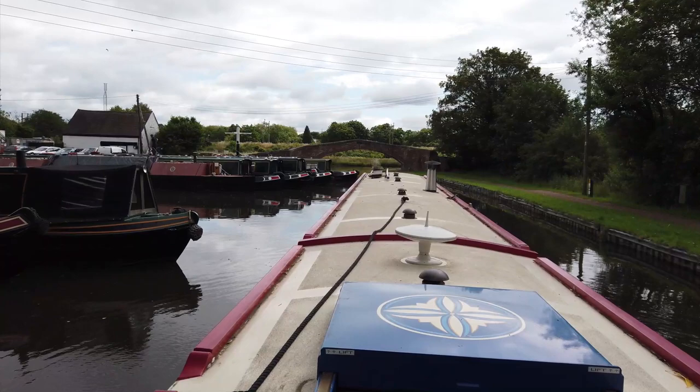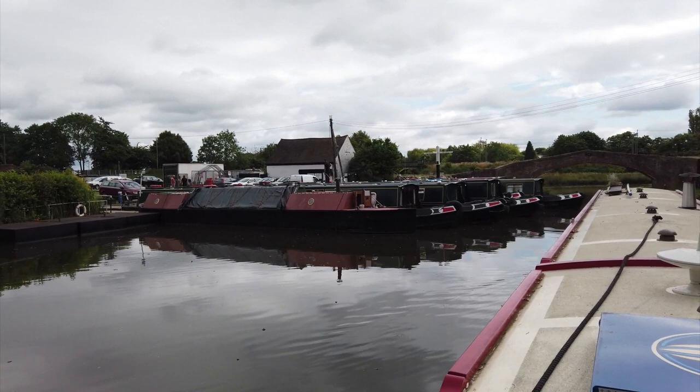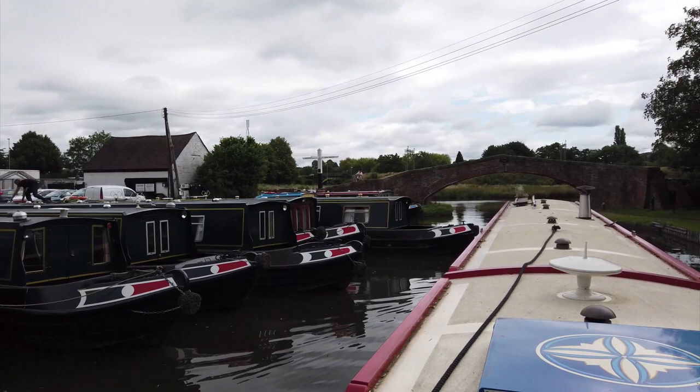Well there we are — Great Haywood Junction, and most of the hireboats look as if they are out and about, a few left here I think. There's the sign: the Potteries to the left, the Trent to the right, and Wolverhampton from where we've just come. But we're actually going to be doing a little bit of a detour here — something to do with getting something fitted to the boat.